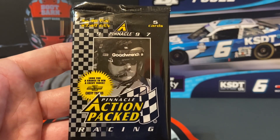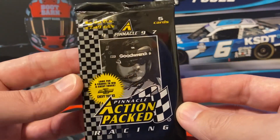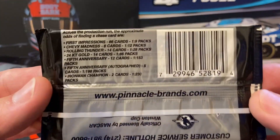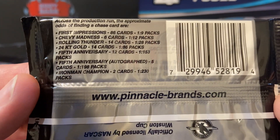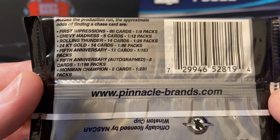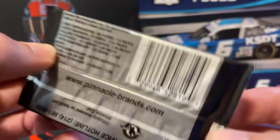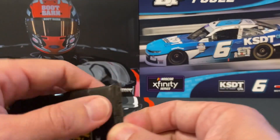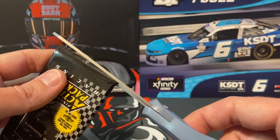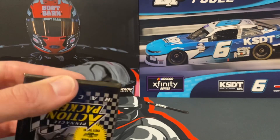Hello everyone, we have a pack of 1997 Pinnacle Action-Packed Racing. Maybe I won a Chevy truck — could be my lucky day. Let's check out the back. It would be really awesome if we found an autographed card. My goal — as if it's achievable — is pulling a Dale Earnhardt Senior autograph. That would be pretty incredible.